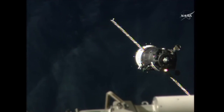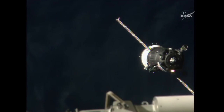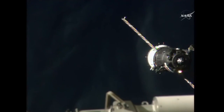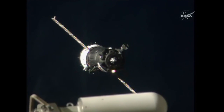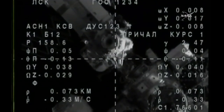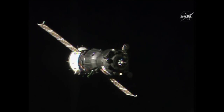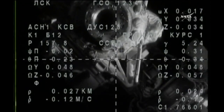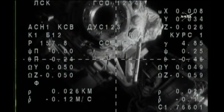We have the ISS — I can see them in the window, out of the window. We are on the axis of the docking port, and I see the target and the crosshairs are aligned. The target is almost in the center and the crosshairs are aligned. We are approaching the 30-meter mark.